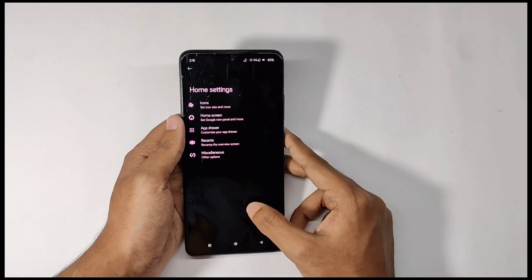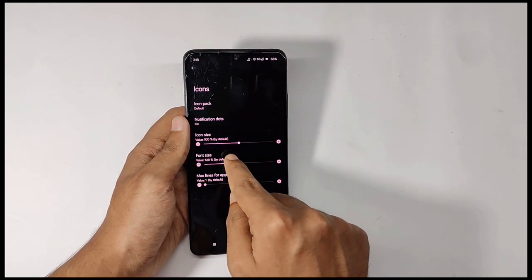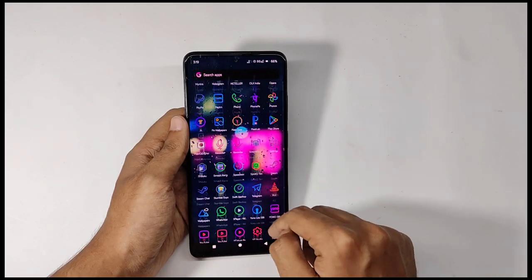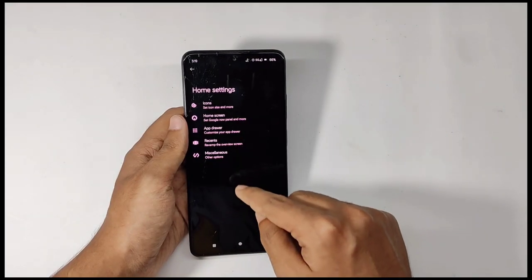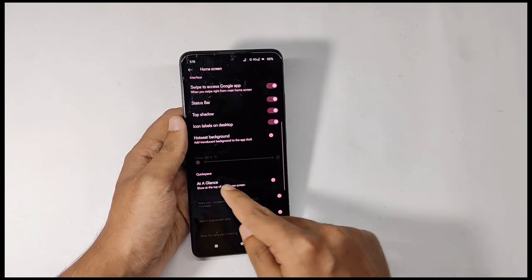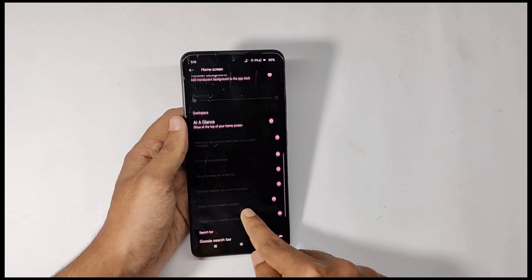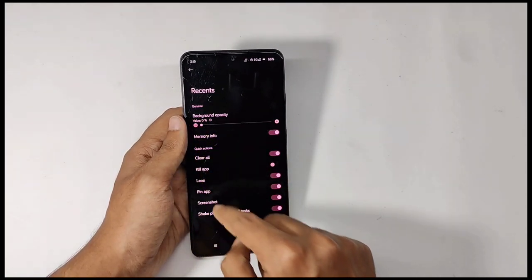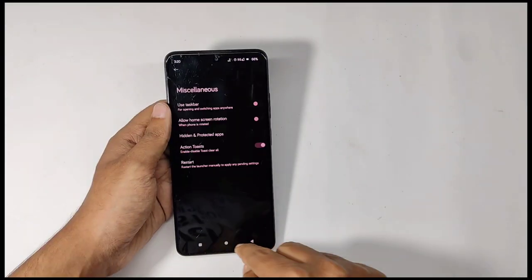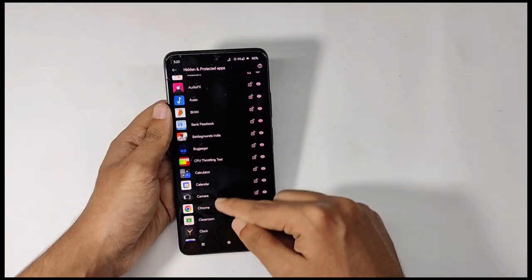For home screen features, you can control the icon size and font size, and even change the app icon shape — if I select the Linux icon shape it gets applied to my home screen. You also get wallpaper scrolling and zooming, the hot seat background feature, control over the search bar corner radius, and recent menu features like controlling background opacity and checking memory info directly. There are also miscellaneous features like hiding apps, which is a great privacy feature.